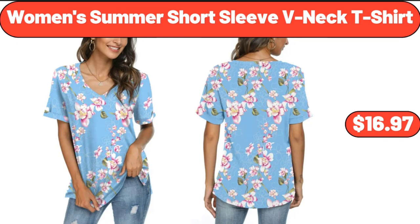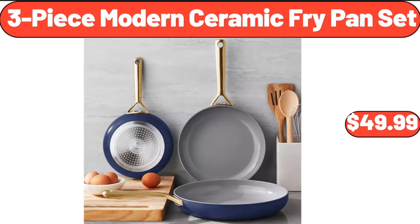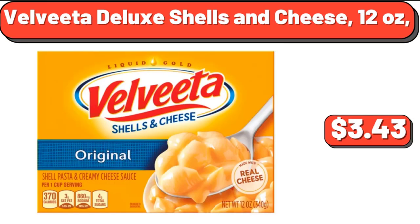Women's Summer Short Sleeve V-Neck T-Shirt, $16.97. Three Piece Modern Ceramic Fry Pan Set, $49.99. Velveeta Deluxe Shells and Cheese, 12 ounces, $3.43.